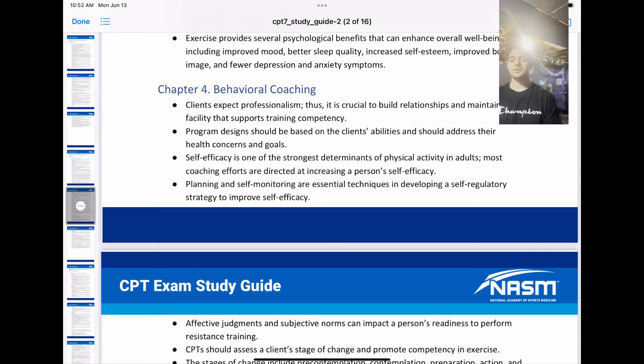What's up guys? I am back with chapter 4 of the NASM study guide. This chapter is entitled behavioral coaching.